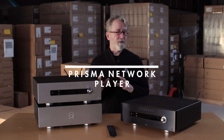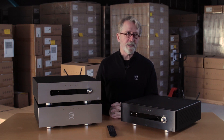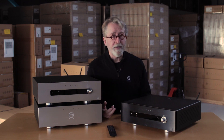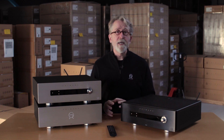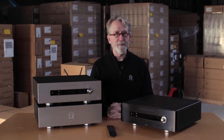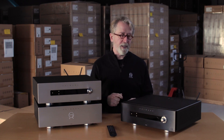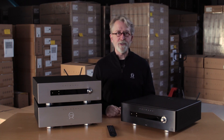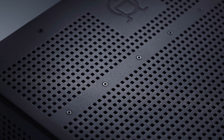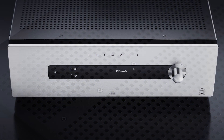When it comes to other sources, we have the Prisma network player built into each of these units. This is our bundle of technologies that includes AirPlay, Bluetooth, Chromecast, Spotify Connect, as well as, by future update, Roon Ready, so you can explore all that's being offered through streaming media. It also allows you, with the Prisma application, to control a NAS connected to the network so you can play back your music. It will be a two-channel network player, but with the derived multi-channel processing, you can take that two-channel input and turn it into a surround sound experience.